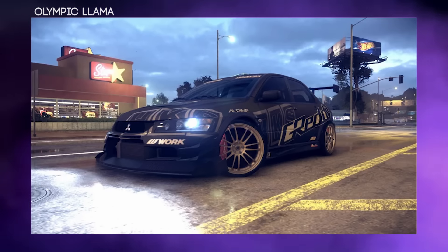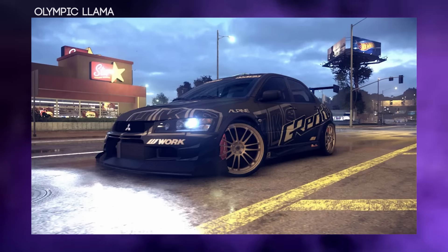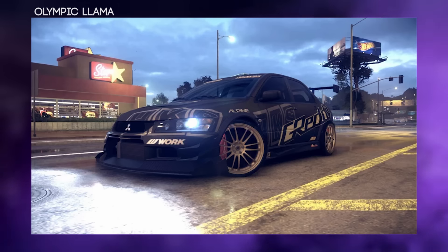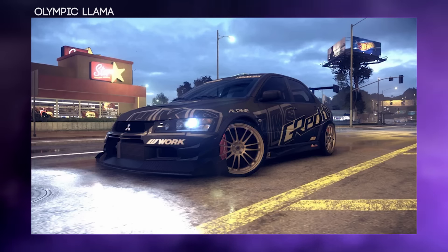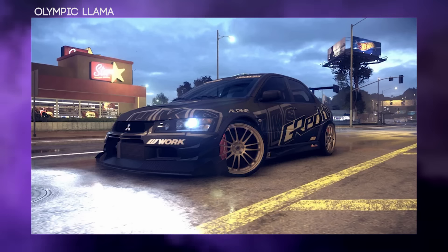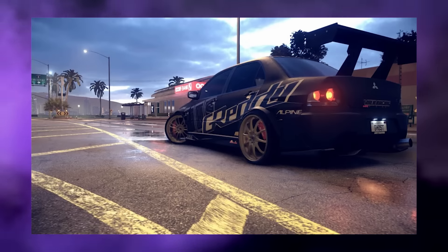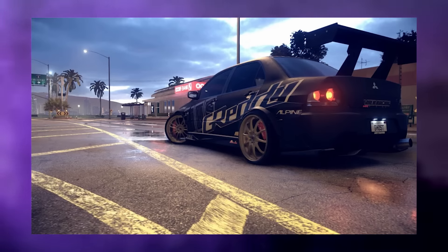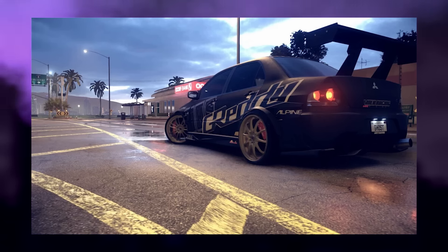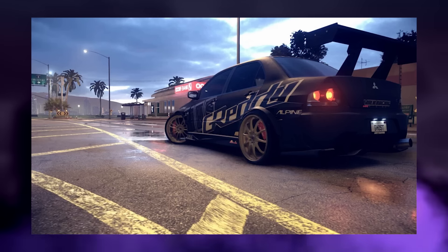The next entry comes from Olympic Llama and this is his EVO. He said he based it after the HKS Hypermax EVO, and I literally just Googled it — it's exactly the same, it's amazing. Considering the HKS logo isn't actually in the game, I think he's done a very good job making it look like a real HKS logo. Overall it's a very nice design — simple, but works really well.